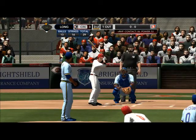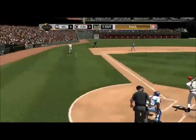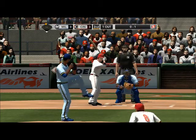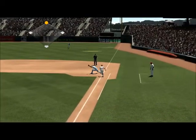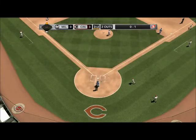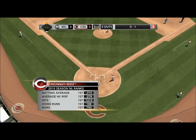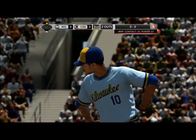One out, runner on second base. First pitch on the way — that's a foul ball. That one's drilled to short, number zero — now it's two down. We've got a moment to look back at last year's Cincinnati Reds in the National League: first in batting average, first in batting average with runners in scoring position, and ranked number one in hits — a lineup with depth that can make contact and find their way to base. Crawford's in the box, double and a home run in his last at bat.